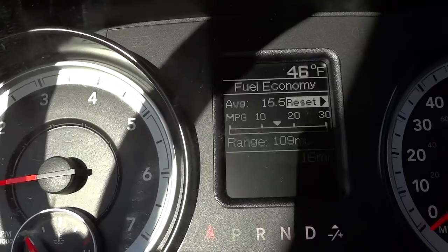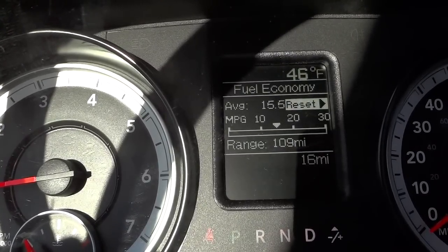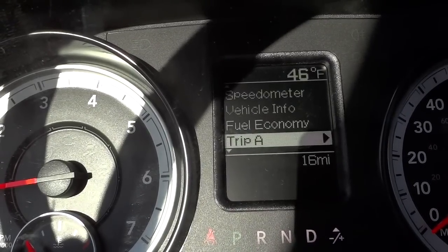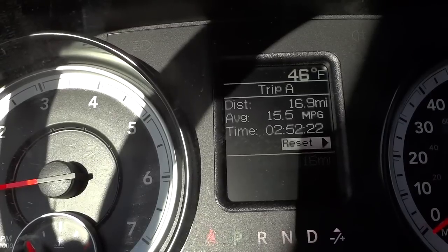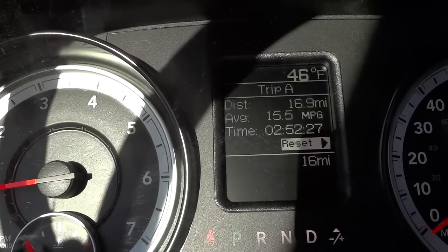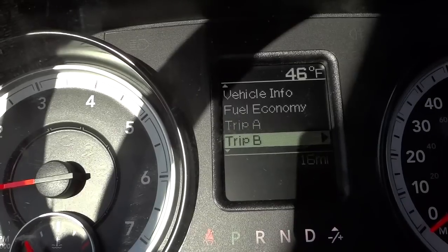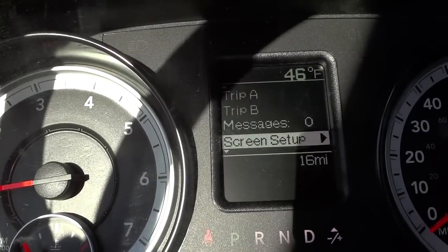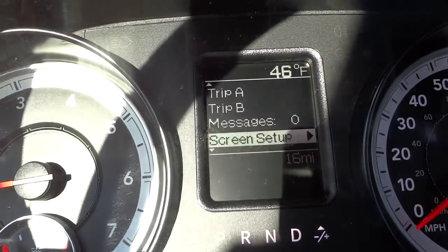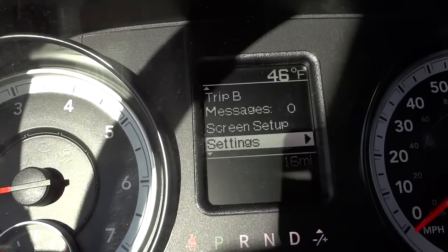You also get the current fuel economy. Of course this vehicle only has 16 miles so it doesn't have any kind of average to really speak of right now. Trip A — the trips are pretty good because it gives you more than just the distance; it also gives you an average miles per gallon and the time spent on that trip. It has two trips. Messages will be stored there. You can set up the screen to put different things there at the top — right now it has temperature, but you can put distance to empty or range or whatever it's called in this truck.